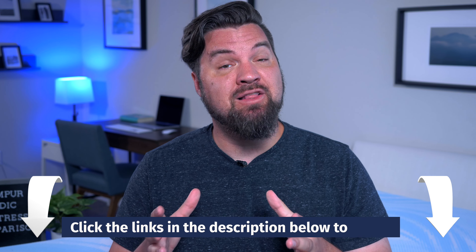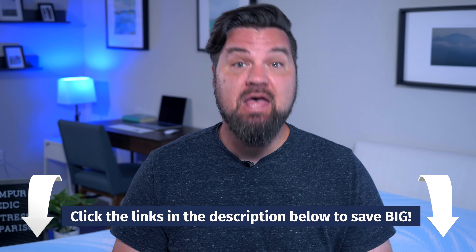First off, we received these mattresses for free from the brand. We may earn a commission if you decide to purchase them using our affiliate link in the YouTube description below. This helps keep this content free for you and helps fund our testing operations.